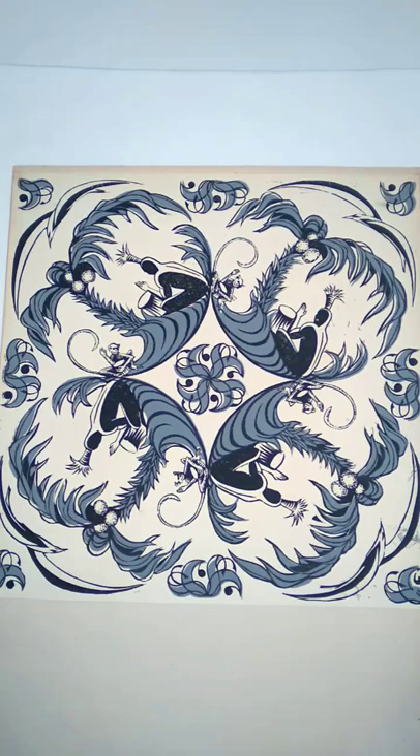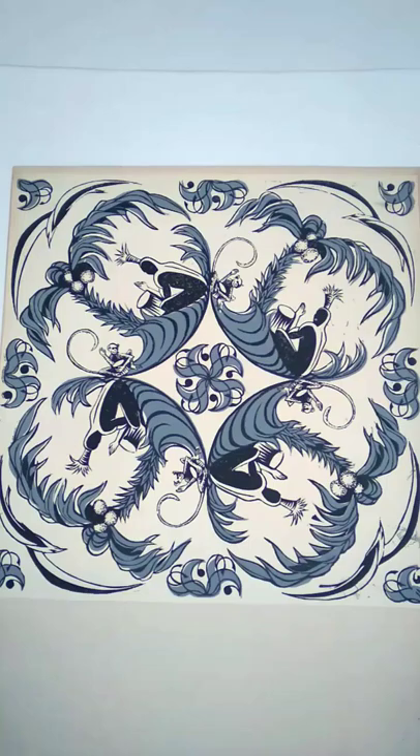This is pretty crazy stuff. You can't see this anywhere else — this is the only place this exists. I have this one, and you can feel free to look on the internet and try to find another one. I do believe I'm the only fella with some of these, and there are 13 of them.